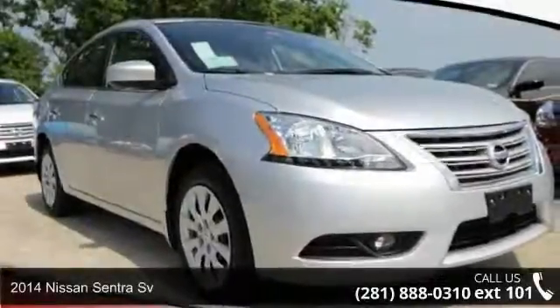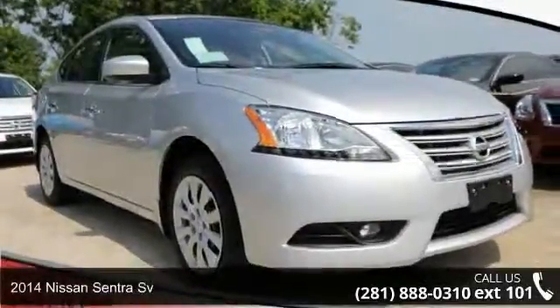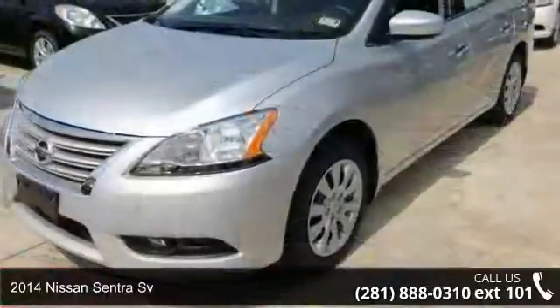Check out this 2014 Nissan Sentra. This may be the set of wheels you've been looking for.